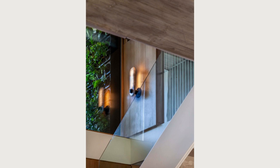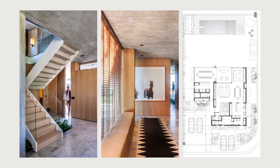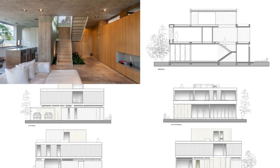Casa Morphosis has not only achieved the client's expectations but also allowed the studio to design a cozy home for the family and a welcoming space for their social environment.